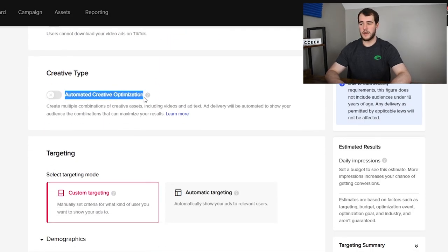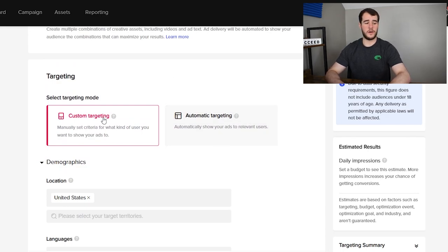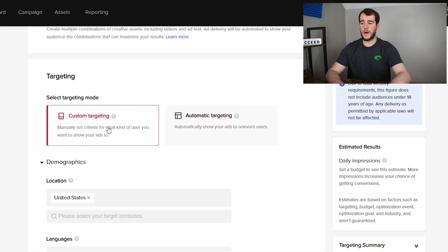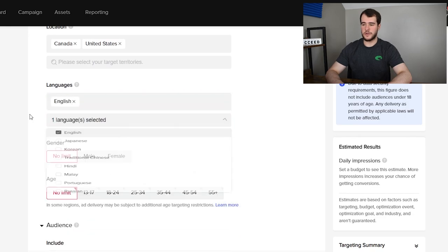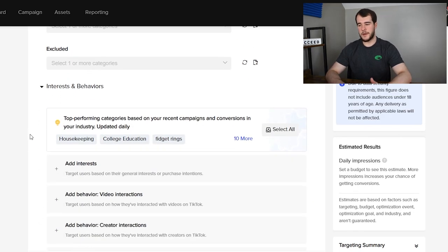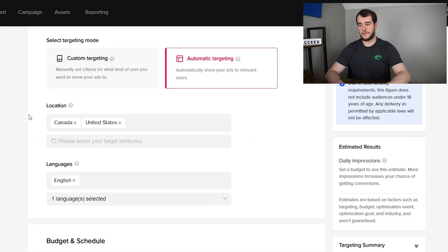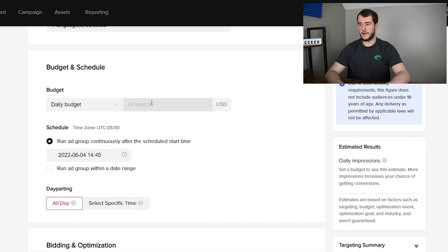For placements, you can either do auto or just select TikTok — I've done auto before and it doesn't really spend on the other platforms either way. For user comments and video downloads, I would recommend leaving comments on because TikTok says it'll increase engagement, and the ads performed fine with them on. If you have the option to do automatic targeting, go ahead and do that. If not, just scroll down, add Canada to the locations, leave ages and gender broad, and set language to English.